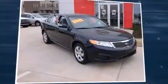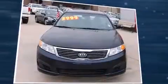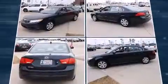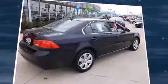Come test drive this 2010 Kia Optima. This four-door, five-passenger sedan provides exceptional value. Under the hood, you'll find a four-cylinder engine with more than 170 horsepower, providing a smooth and predictable driving experience.